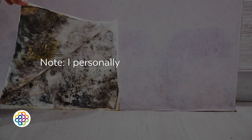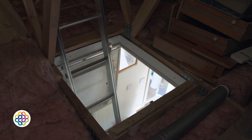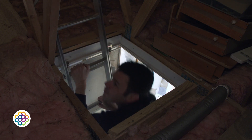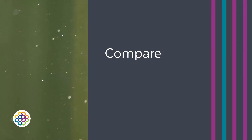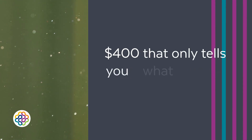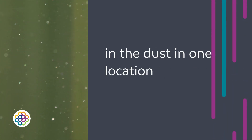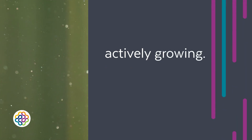I personally recommend buying the 50-plate package without analysis. This allows for testing throughout the home, including all hidden areas, attics, crawl spaces, and follow-up clearance testing — compared to a single ERMI test at $400 that only tells you what species are in the dust in one location and doesn't help you locate where mold is actively growing. In addition, Immunolytics provides free phone consultation to interpret results and ask probing questions to help find hidden mold.